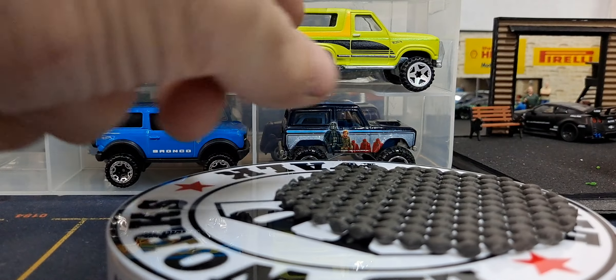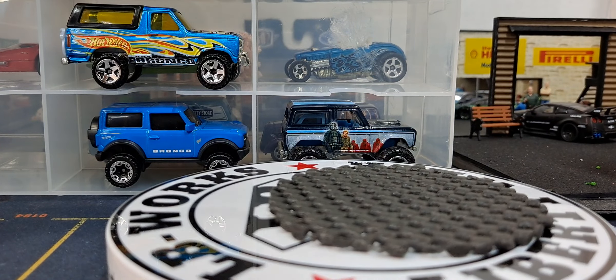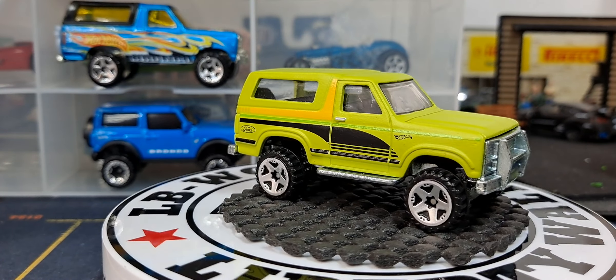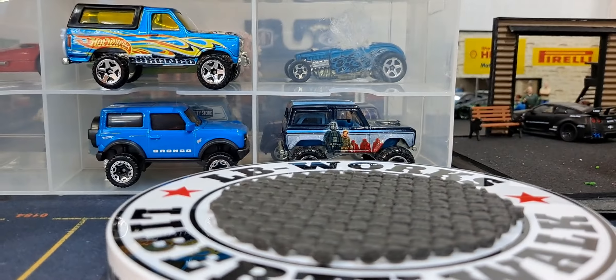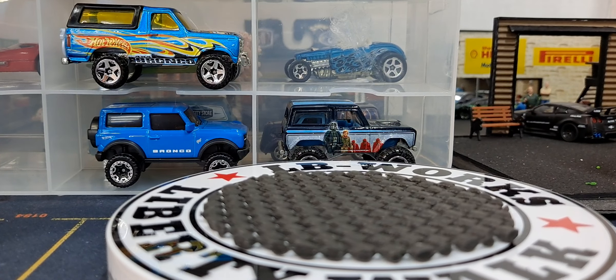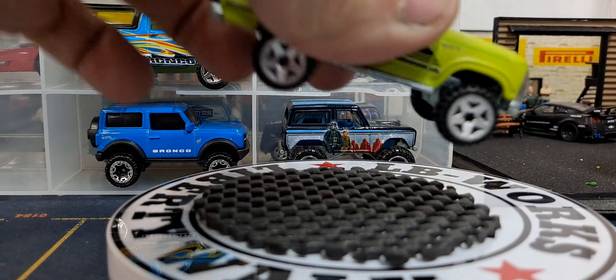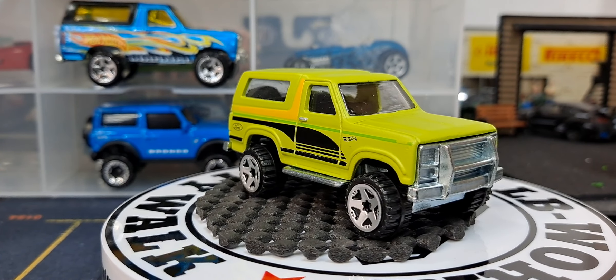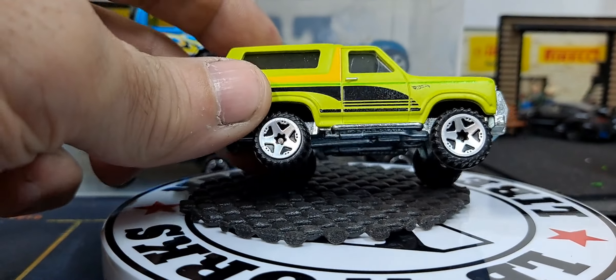Then we have the more traditional Ford Bronco, and I only have two here. This one has a metal body and a metal base. It says 2012 Mattel, 85 Ford Bronco. I don't think it's that old of a release — it looks kind of good in this yellowish, lime-greenish satin paint.